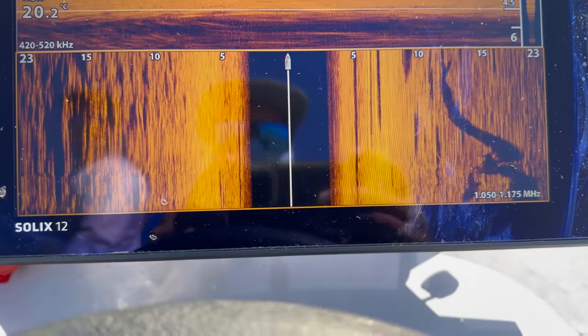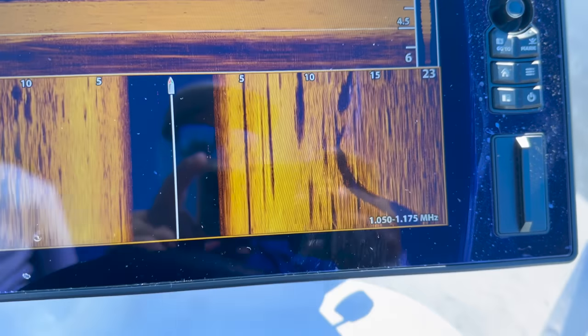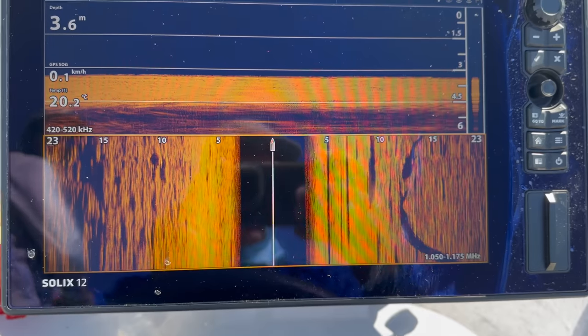Oh, there's Manny. That's his tail there, so it's definitely a threadfin. Oh wow. Alright, I'm going to start casting for this.